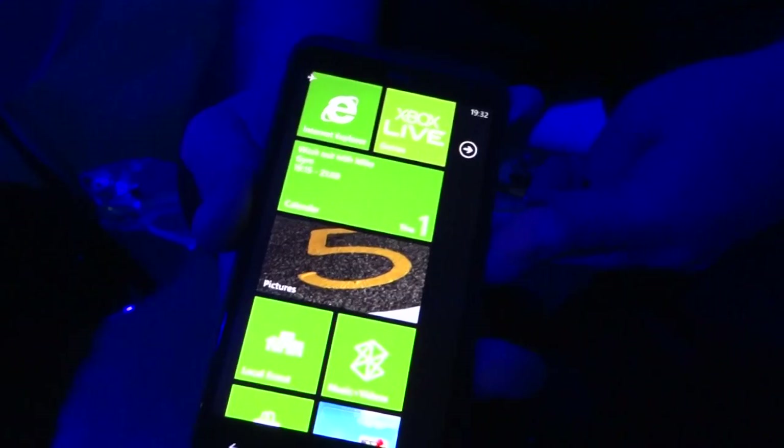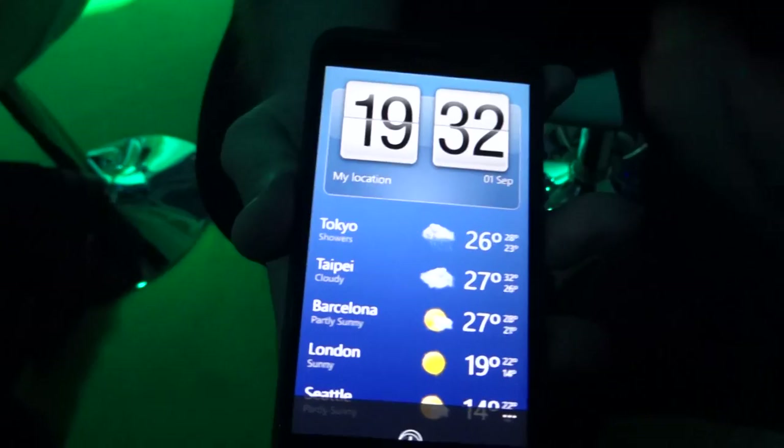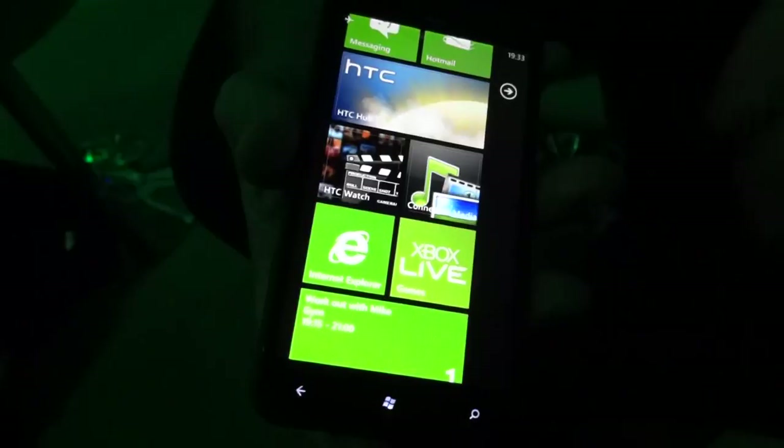Obviously I can't demonstrate the hardware acceleration right now, but the user would experience that. In regards to HTC, we've changed the HTC hub slightly. You have that Sense-looking feel to this side of the Windows Phone handsets. Scroll across — we have the stock information, usual news feeds, and some featured applications there as well.